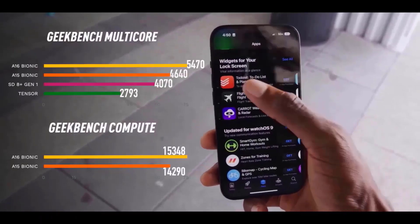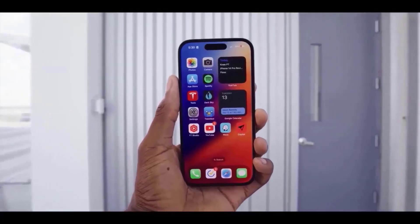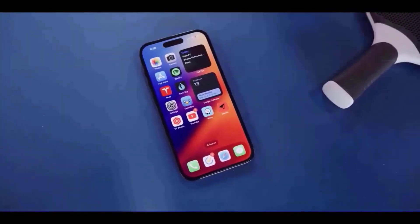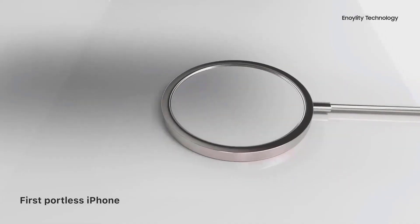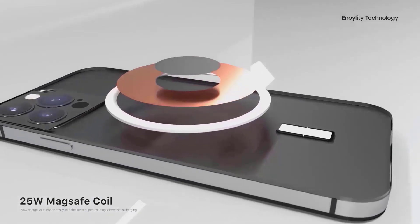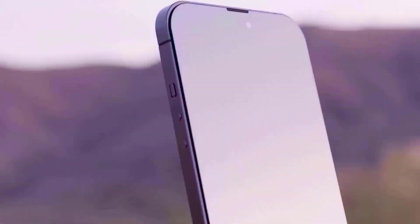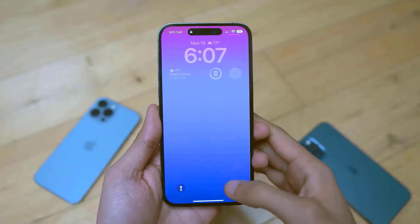If the report of increased battery size is true, we may anticipate an increase in phone battery life. A more efficient Apple A17 CPU, as well as a newer OLED display generation, would very certainly contribute to the battery size increase advantages. As can be seen from our battery capacity increase projection for the iPhone 15 Pro Max and notably the iPhone 15, Apple is likely to list substantially longer battery life than their predecessors.